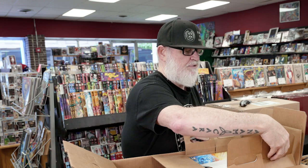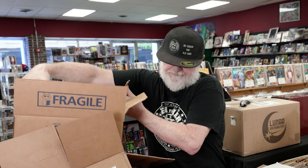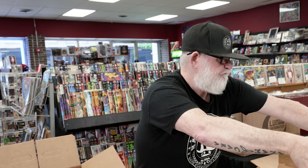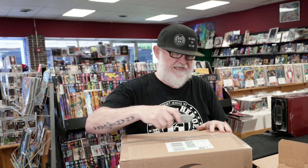If I don't have any interruptions, I get it done in about an hour — putting the books out and pulling all of our subscribers. Then let's go over to Lunar. Lunar is really easy.